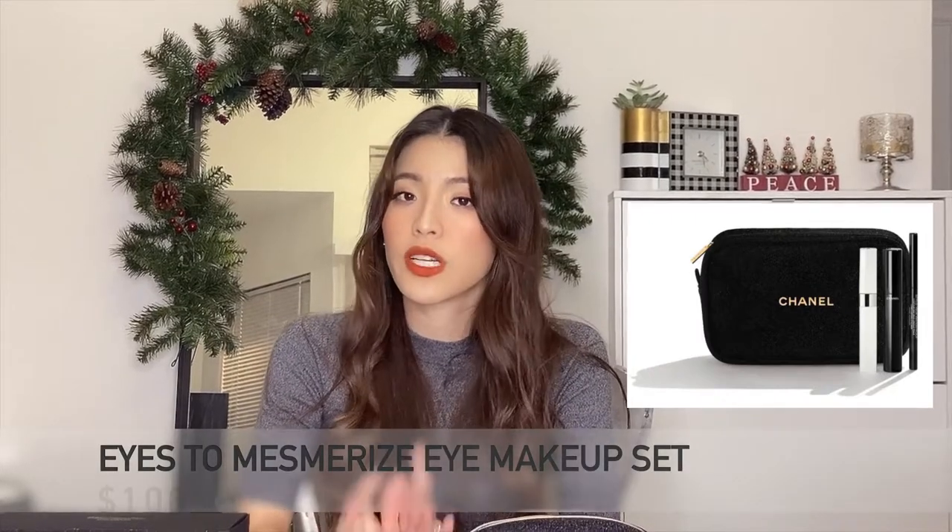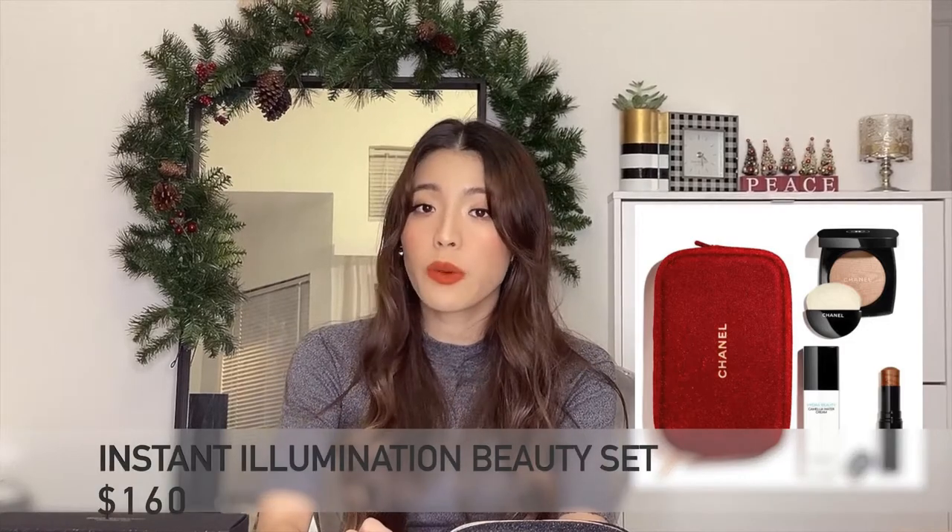Next is the Eyes to Mesmerize Eye Makeup Set, which costs $100. This set contains three pieces: the La Base Mascara Primer, the Volume de Chanel mascara, and the Stylo Yeux waterproof eyeliner. It comes with a black pouch similar to the lip trio one. This is a set I would love to have because with makeup you always use it up — it's great to have spares and extras at home, especially when it's Chanel and so nice to carry in your little bag.